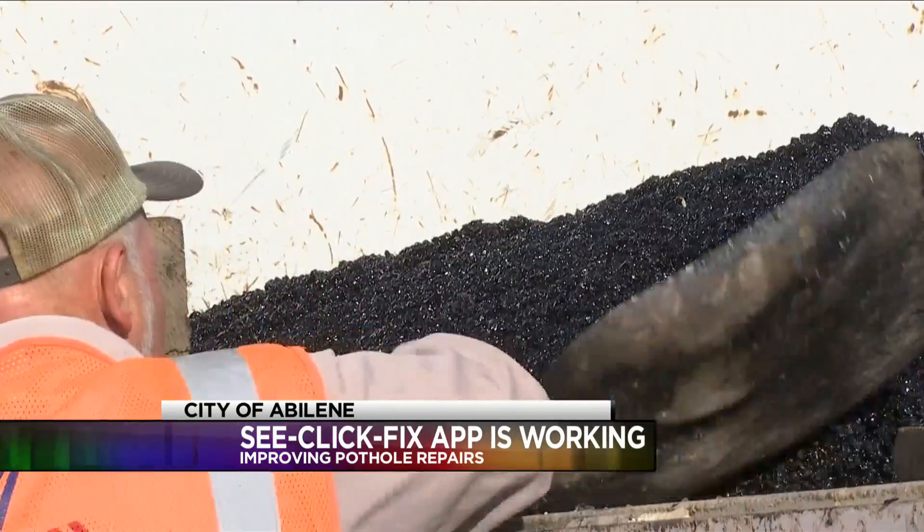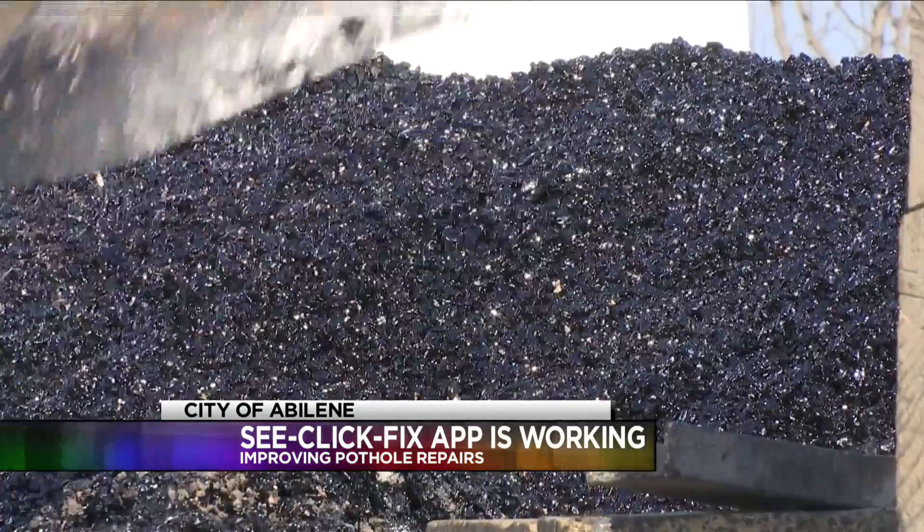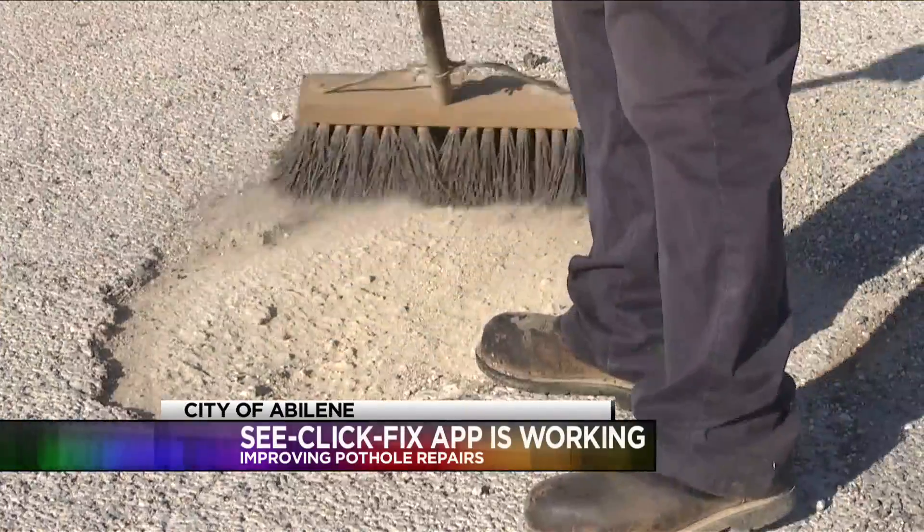The Streets Department has addressed and filed more than 2,100 potholes since the app launched. That's a big issue, but it's going well. They're doing really a lot of work to get out there and get those potholes addressed within just about 48 hours or so.